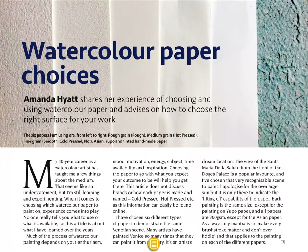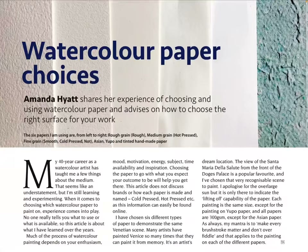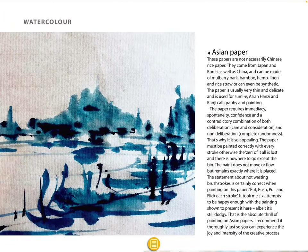'Watercolor Paper Choices' — Amanda Hyatt shares her experience of choosing and using watercolor paper and advises on how to choose the right surface for your work. I use — what do I use? Hot pressed, yeah — I'd say I use like a medium hot press. I don't like rough grain — not my favorite. Cold press not medium is my preferred. Asian papers are not necessarily Chinese rice paper — they come from Japan as well as China.